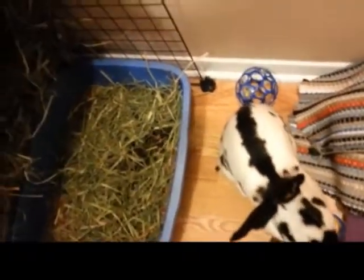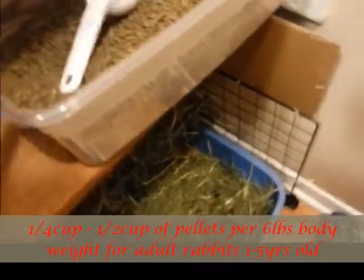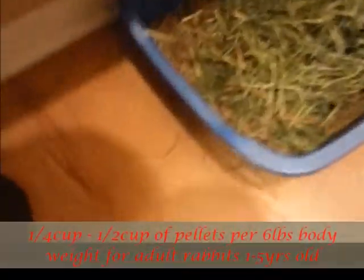I also have a ramp I made. She doesn't really play with toys either — she's really, really weird. I tried getting her a willow bridge but she didn't really like it, so I ended up using it as part of a ramp I made to go up to the second level here.